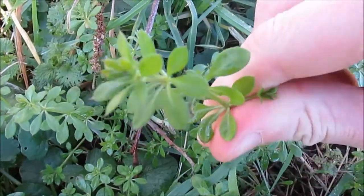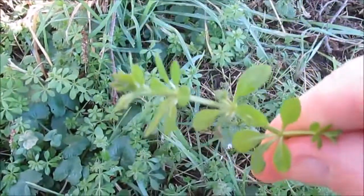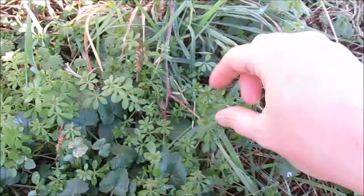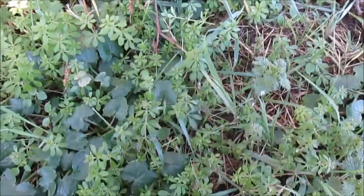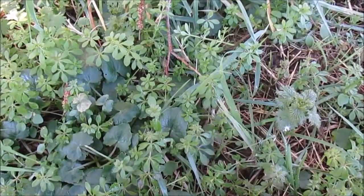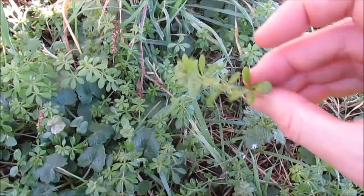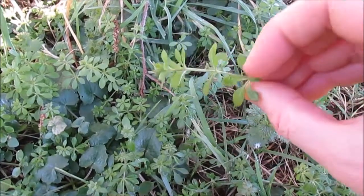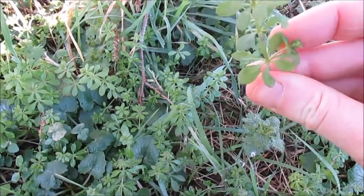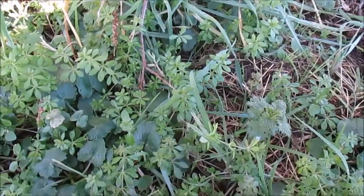Its Latin name is Galium aparine and this is a very classic spring herb. It'll come up at the same time as nettles and it's used in a lot of spring medicines — it was the very early multivitamin. I've got more details of that on my website. The cleavers is a lymphatic, which means that it improves lymph drainage from the body. It has lots of other uses but that's one of its main ones.